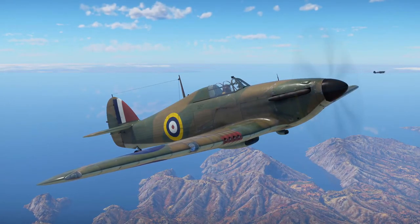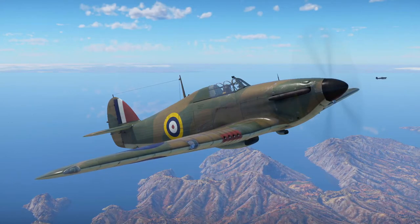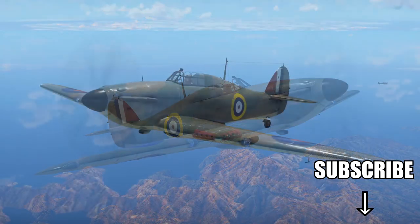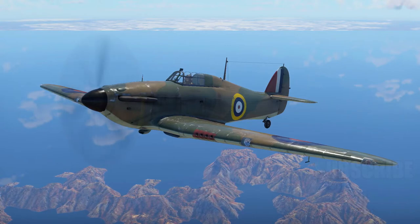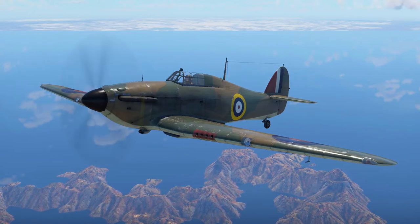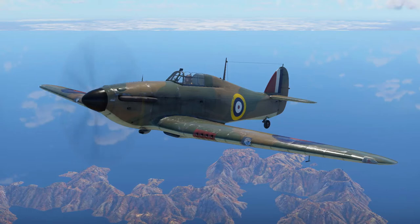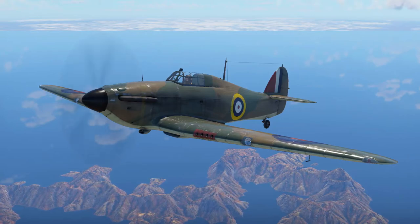Hello everybody, Donkey here, and we are back with some more War Thunder. This time we are looking at the Hurricane Mark 1, the Hurricane Mark 2, and the Hurricane Mark 4. If you didn't see the last video, we covered the Spitfire and explained what the series is about. Today we are looking at the Hurricane — very famous, right there next to the Spitfire, but gets a little overlooked because of it. First, a little bit of history.